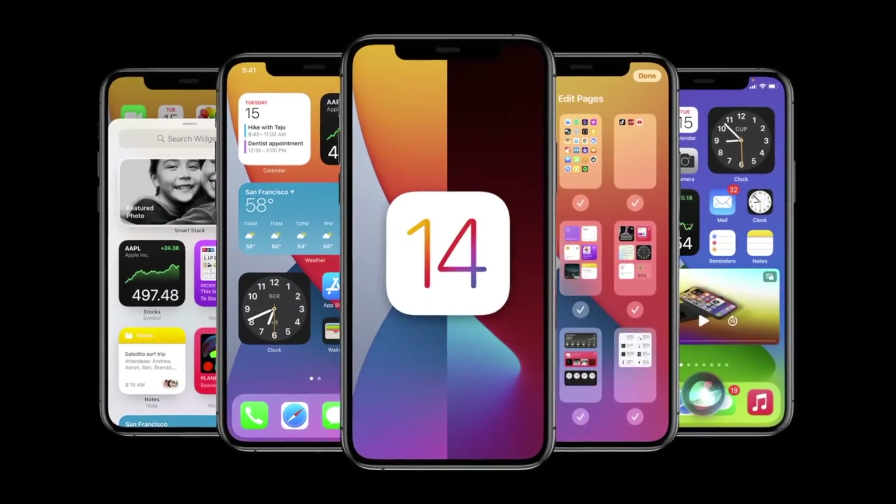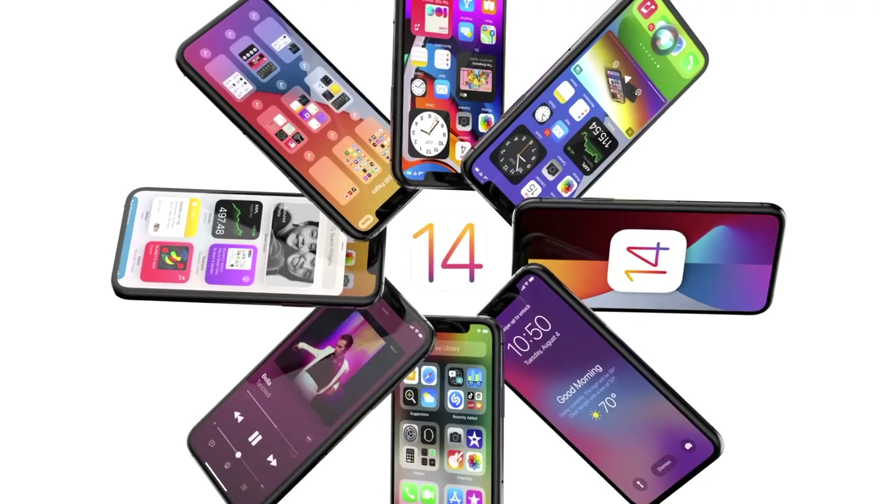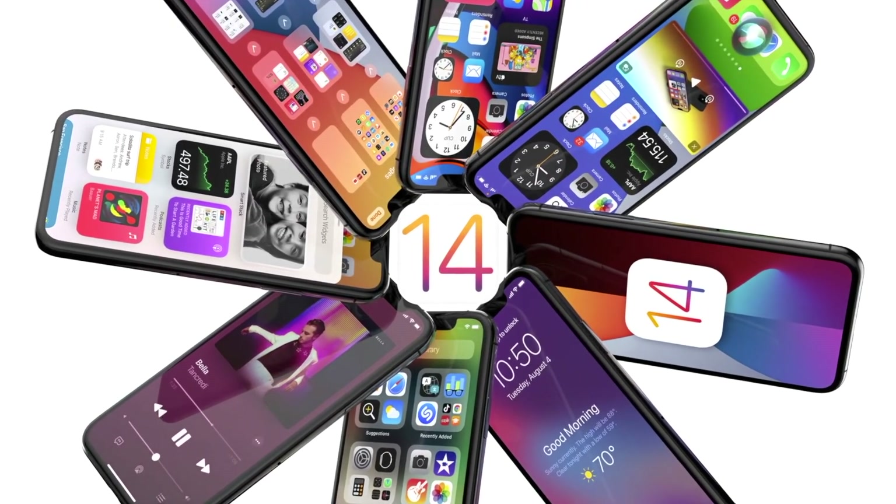Hey guys, it's Isaac Tech here. And as we say, welcome to Tech-Temba. Apple just released iOS 14 and here are the top features you might want to know about.